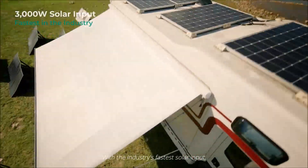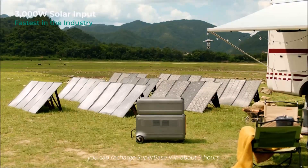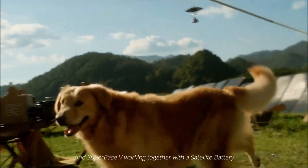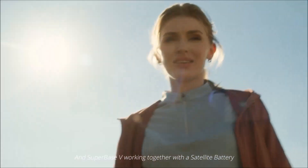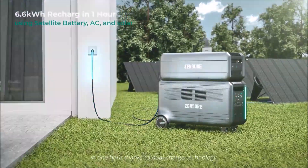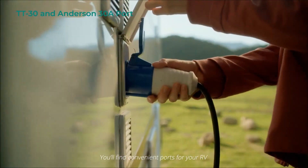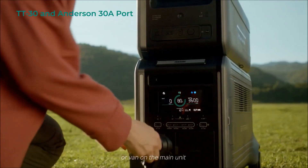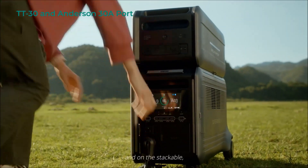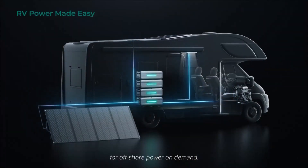With the industry's fastest solar input, you can recharge SuperBase V in about three hours. And SuperBase V working together with a satellite battery can collect up to 6.6 kilowatt hours in one hour, thanks to dual charge technology. You'll find convenient ports for your RV or van on the main unit and on the stackable, space-saving satellite batteries for offshore power on demand.